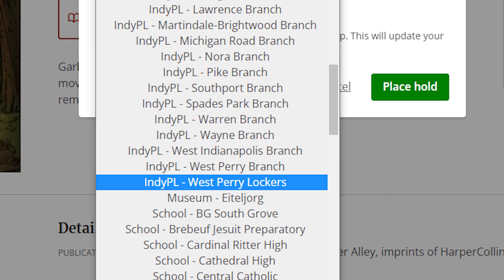Hey everybody, we're at the West Prairie Library where I'm going to pick up my holds from the West Prairie Lockers, the first library to have pickup lockers available. Remember when you're placing your hold to select the West Prairie lockers.